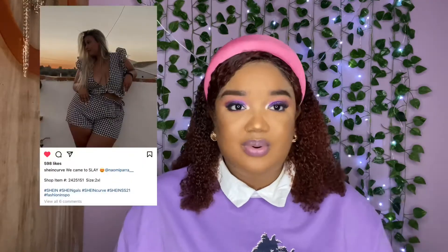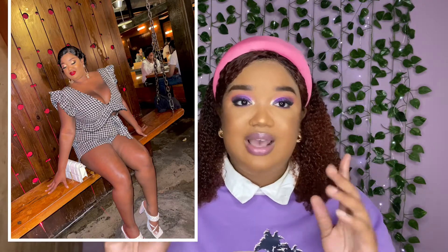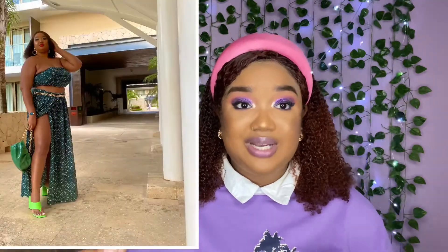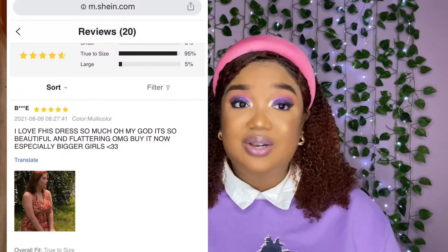That will help you locate the exact outfit you're looking for instead of skimming through millions of pages. I find that works best for me because when I see a particular outfit I like, I need to check the price and whether it has any stretch — because I'm a curvy girl and I like to make sure. Which brings me to step three: read the reviews. It is essential. I cannot stress this enough — read the reviews, it's absolutely important.